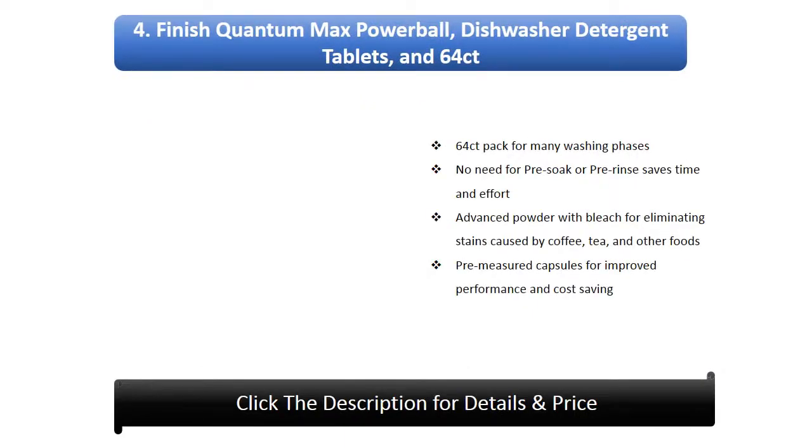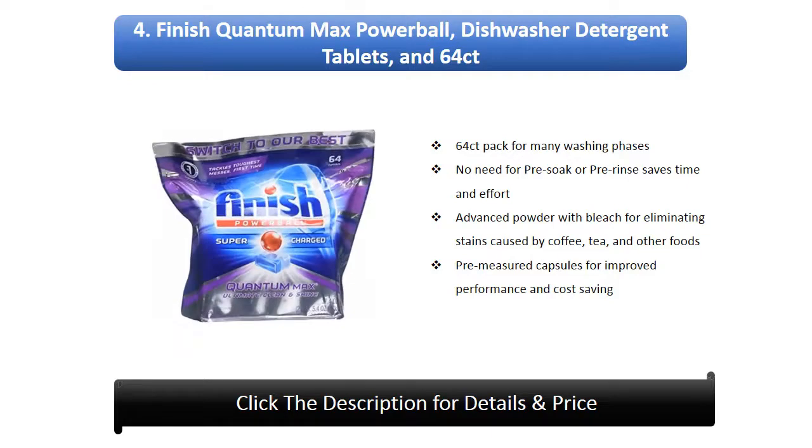Number 4: Finish Quantum Max Power Ball Dishwasher Detergent Tablets, 64 count, for many washing cycles. No need for pre-soak or pre-rinse, saving time and effort. Advanced powder with bleach for eliminating stains caused by coffee, tea, and other foods. Pre-measured capsules for improved performance and cost saving.